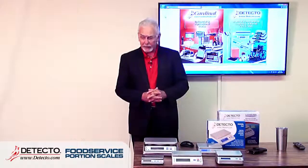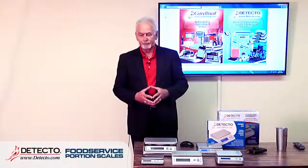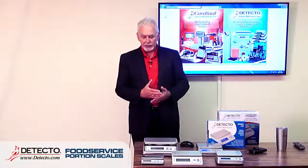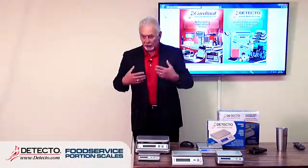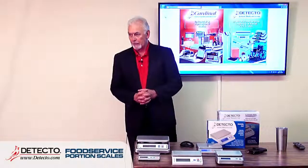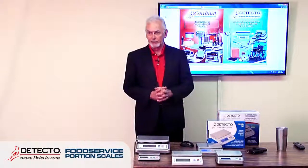AC adapters come with all five units, so you never have to worry about power. The AC adapter can recharge the PS7, PS11, and WPS12, and can power the PS30 and PS4 as an alternative to batteries. Don't forget the retail packaging — important for dealers stocking these on shelves in a retail environment.